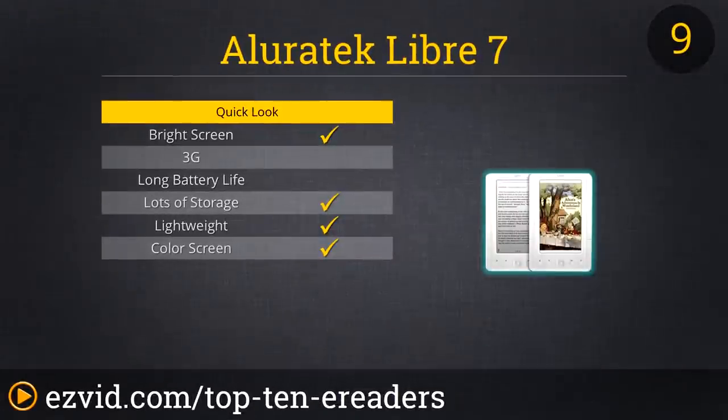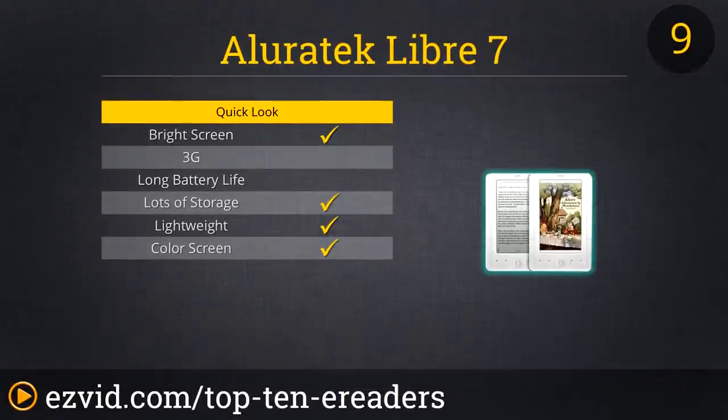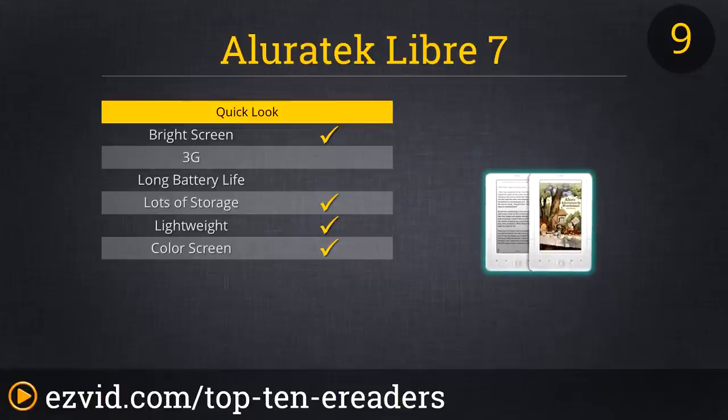For the budget-minded who want a lot of features, the Aluratek Libre 7-inch color e-reader is a great way to go. Taking the kitchen sink approach, it has a color screen — a good addition for reading PDF files — an SD card slot for adding more content and multimedia, and it will also play MP3 files, so music or audiobooks. The firmware could use some upgrading, but overall it's a decent little device.